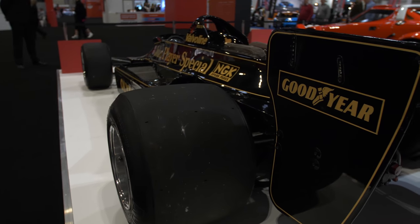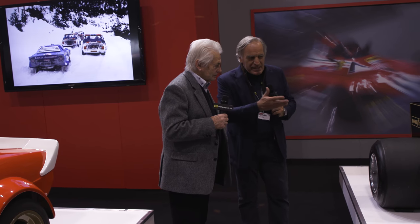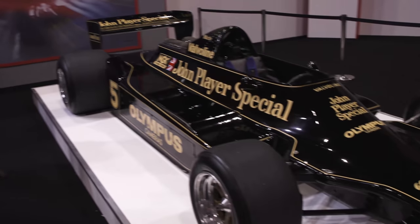Congratulations again. A big emotion to see this beautiful car and the man that made this car become a reality with the previous 78.